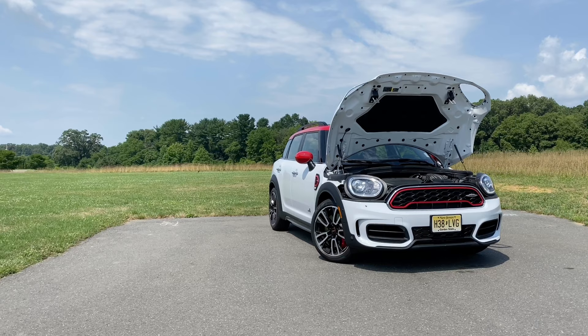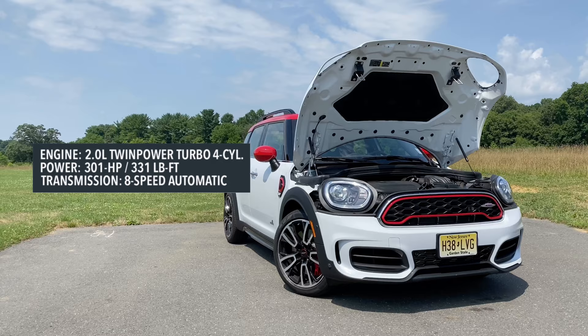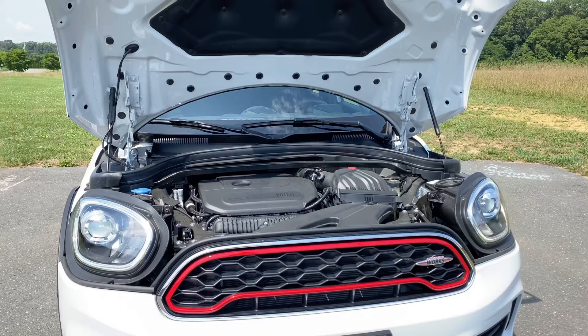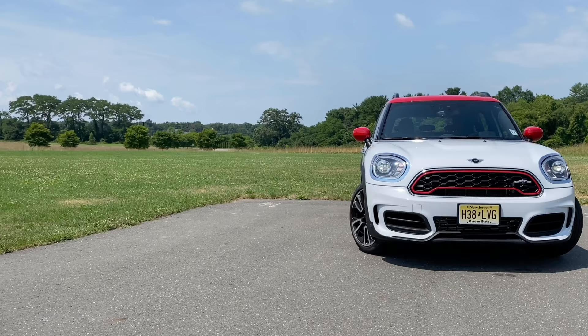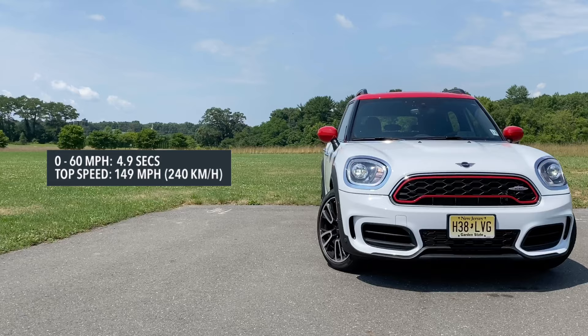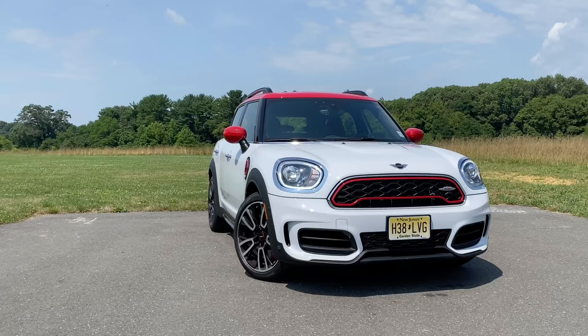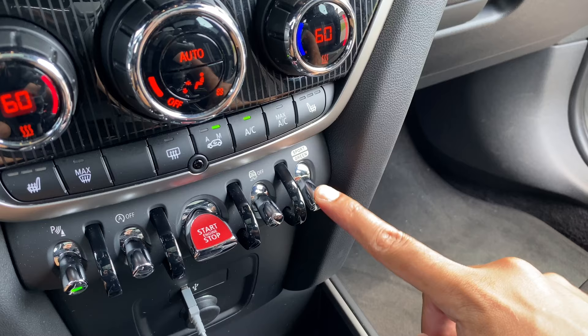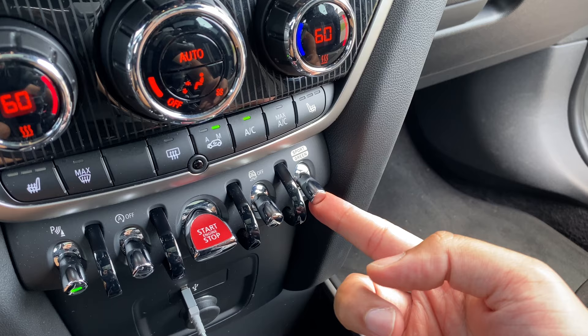Power for the Mini Countryman JCW All 4 comes from a 2.0-liter four-cylinder twin-scroll turbo engine making 301 horsepower and 331 pound-feet of torque — the same setup found in the BMW X2 M35i, so these two are siblings. Both are mated to an eight-speed automatic transmission. This thing will do zero to 60 in 4.9 seconds as officially quoted by Mini; I've hit four and a half seconds flat, which is pretty impressive considering a lot of hot hatches are quite a bit slower and you have more utility here.